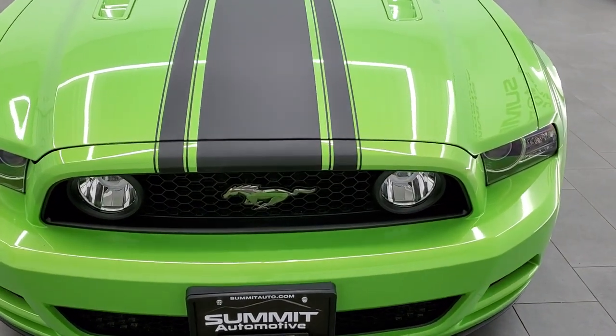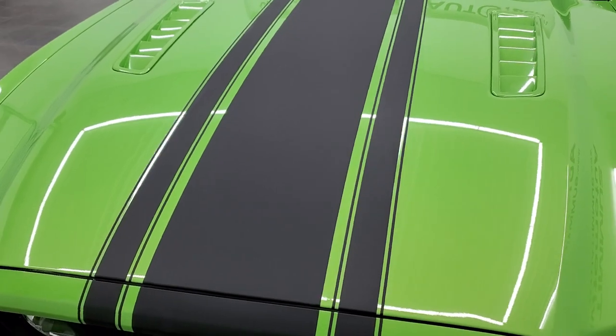Gotta Have It Green is the color. The paint code is HD if you were curious.